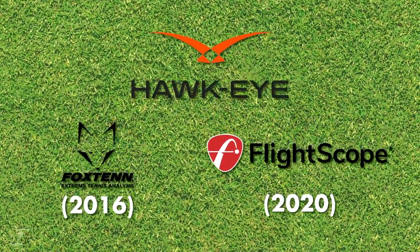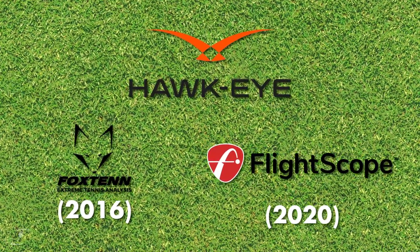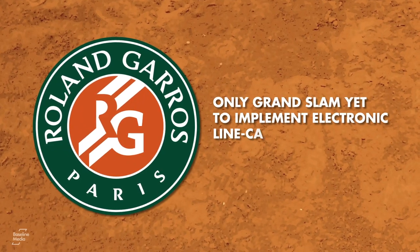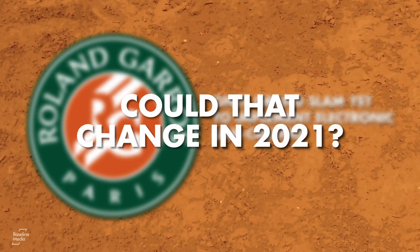But the battle for clay court officiating supremacy is coming to a head. Roland Garros is the only Grand Slam yet to implement electronic line calling. But could that change in 2021?